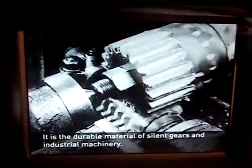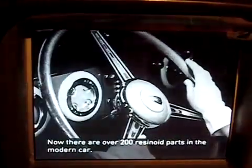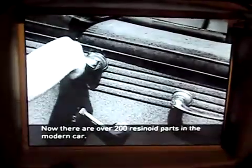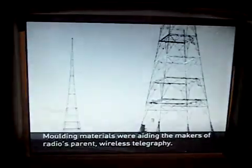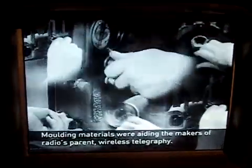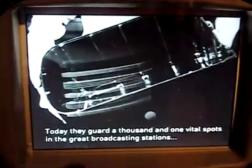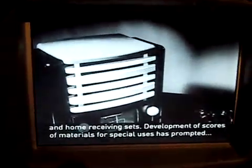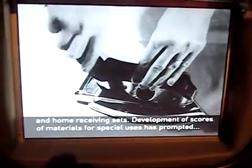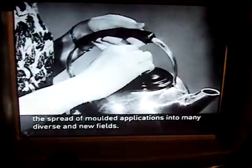It is the durable material of silent years, an industrial machine. Now there are over 200 resinoid parts in the modern car. Molding materials were aimed at the makers of radios, cameras, and wireless telegraph equipment. Today they guard a thousand and one vital spots in the great broadcasting stations and home receiving sets.